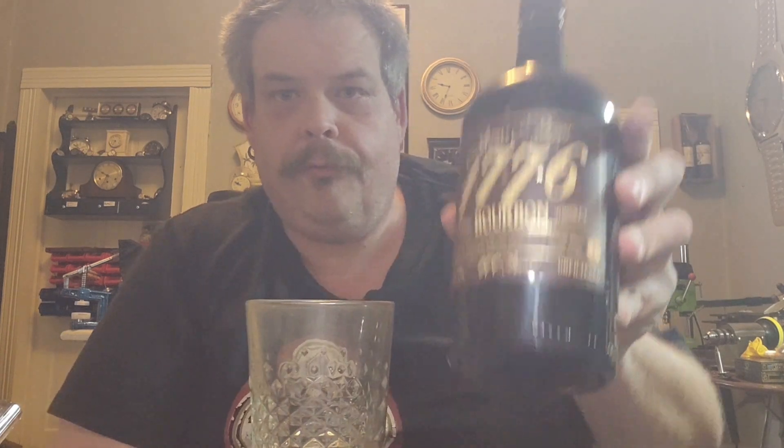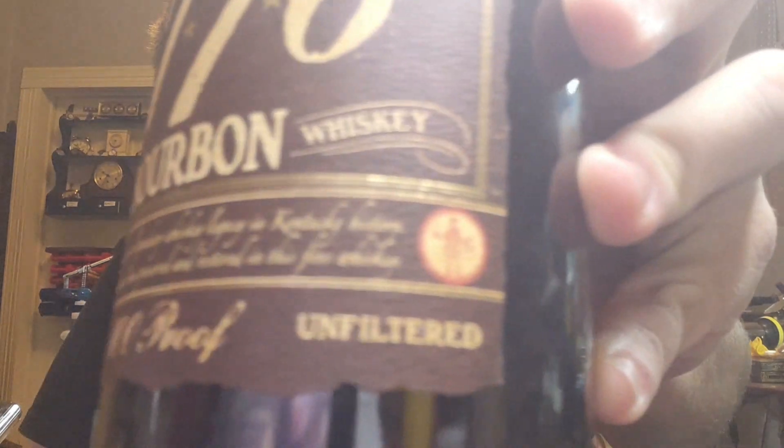According to the bottle, this is a James E. Pepper 1776 straight bourbon whiskey. It's 100 proof. And with my eyes — if I can read it — it says: in this bottle lies the oldest and most legendary whiskey known to man in Kentucky history. The same old style and methods have been used to restore this legendary fine whiskey. Unfiltered. My eyes are very blurred, so trying to read that cursive and that font is kind of hard to do.